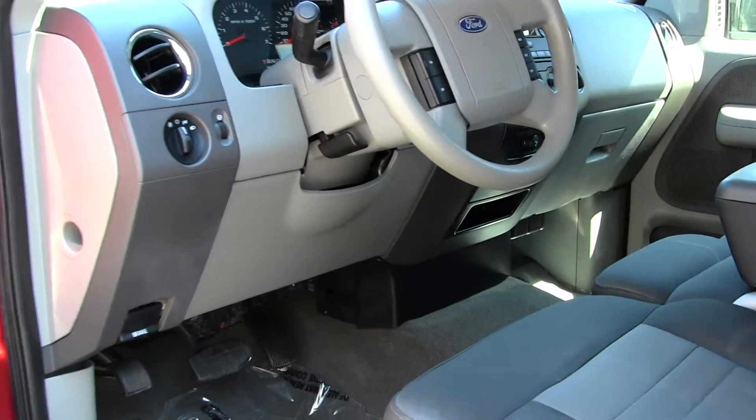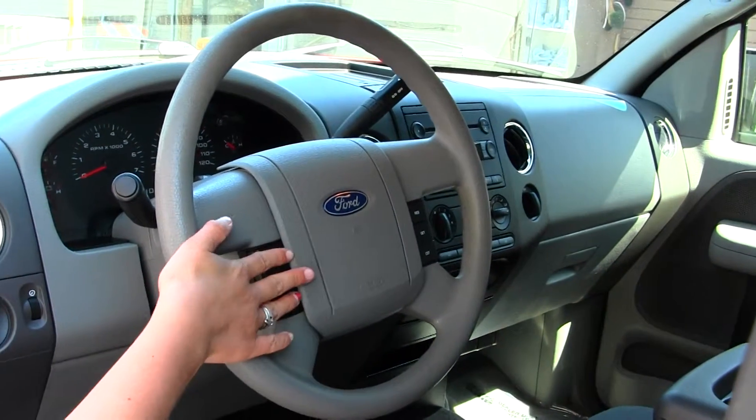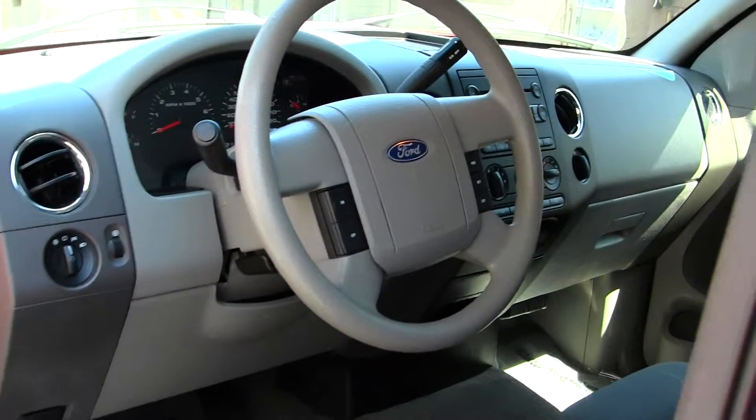Inside, you have your two-tone cloth seats. You do have three seatbelts here in the front, a CD player, cruise control here in your steering wheel, and all your power options as well.